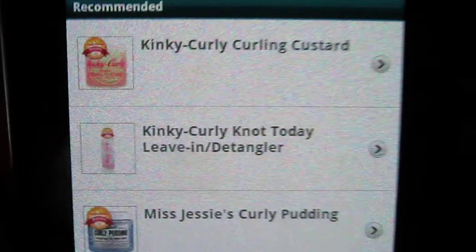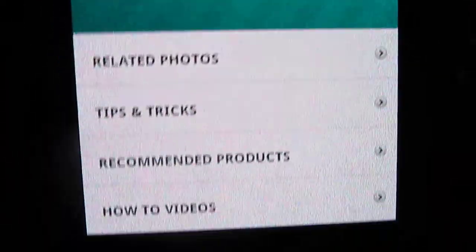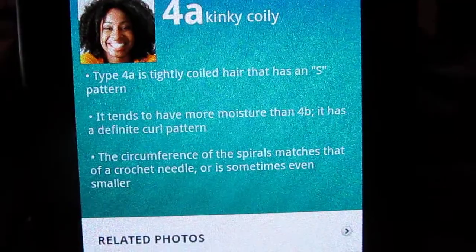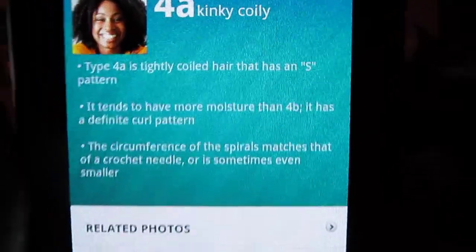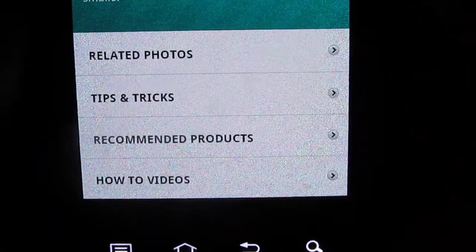I have all of these, and I like this app because it tells you the different things you can do with your hair type. They also have the other hair types in here as well. Of course I'm a 4a, so it's going to show me things for 4a.